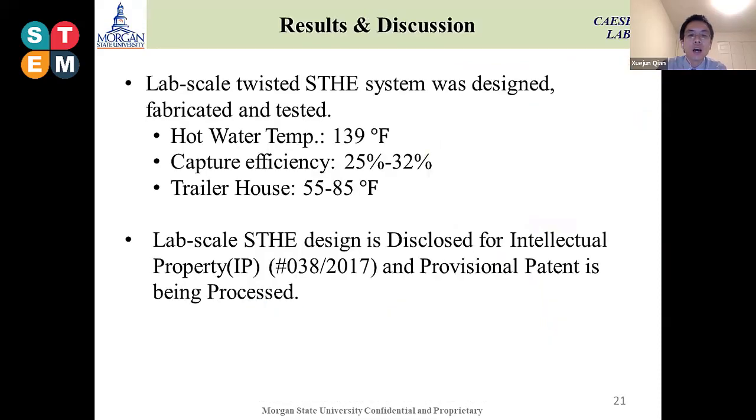In this process, according to a three-hour poultry litter and natural gas combustion test, we obtained hot water temperature of around 139°F. We can absorb about 25 to 32 percent of the residual heat. The poultry litter house temperature increased from 55 to 85°F according to this three-hour space heating process. This specially designed shell and tube heat exchanger has already been filed for intellectual property disclosure at our school, and a provisional patent is being processed.